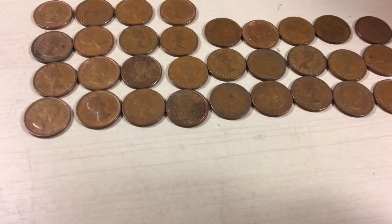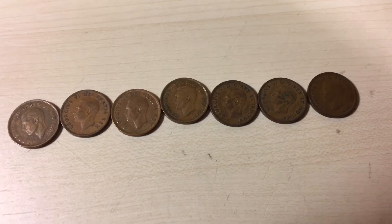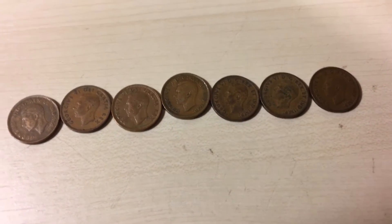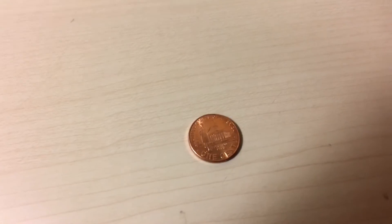For George, I got 7, the oldest being a '40. For 2009 Americans, I got 1.